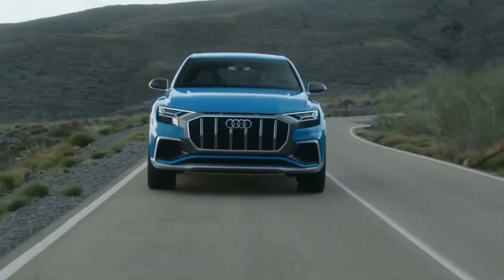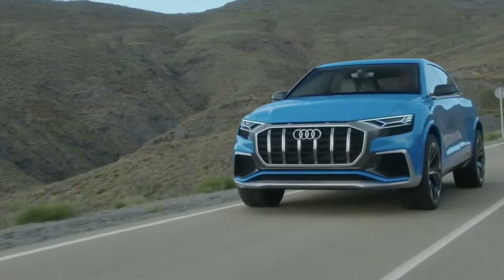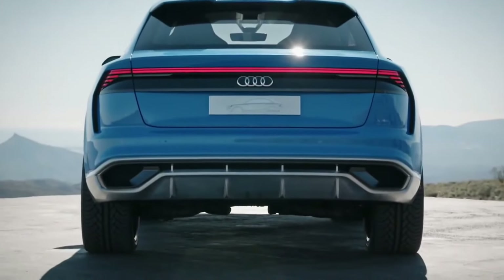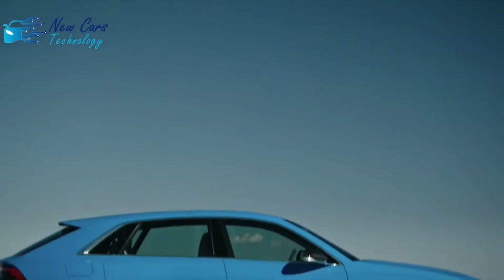We all know someone a little cooler, and in the case of the 3-row Audi Q7 SUV it's the Q8 — the more stylish 2-row fraternal twin that shares the same underpinnings. The Q8's proportions are wider, shorter, and lower, but the dramatic design sacrifices backseat headroom, passenger capacity, and cargo area to the Q7, as the Q8 is only offered as a 5-seater with two rows.